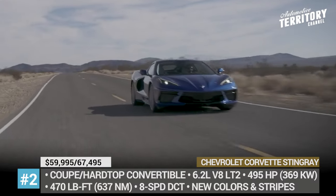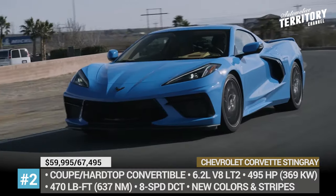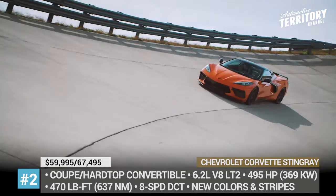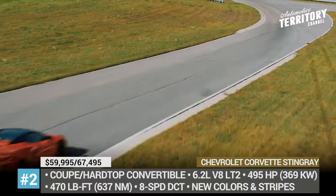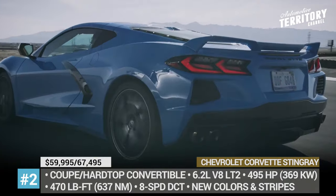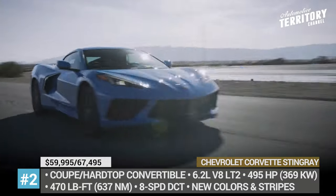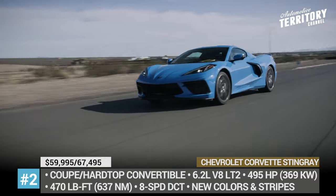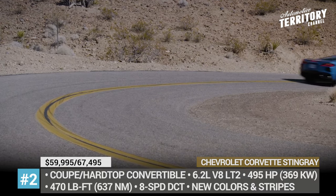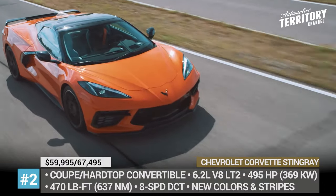As per Chevy, those Vettes equipped with the Z51 package get a five-point power and torque bump and reach 60 mph within 2.9 seconds. Starting from 2021, the company expands the availability of the top-of-the-line magnetic selective ride control suspension beyond the mentioned package and adds new exterior color schemes, standard wireless smartphone connectivity, and a buckle-to-drive safety feature.